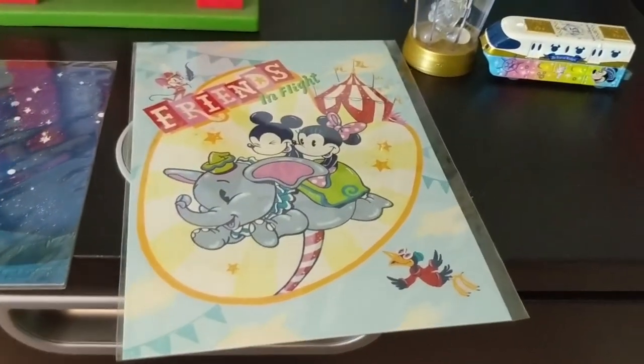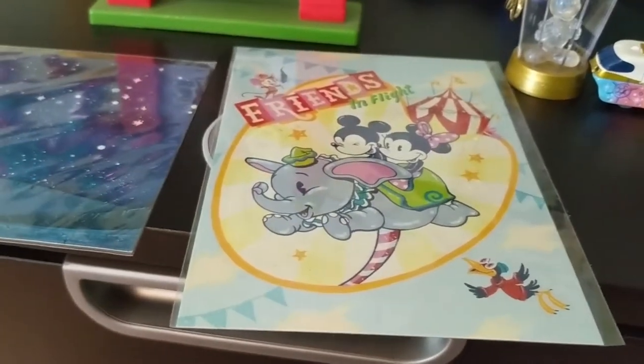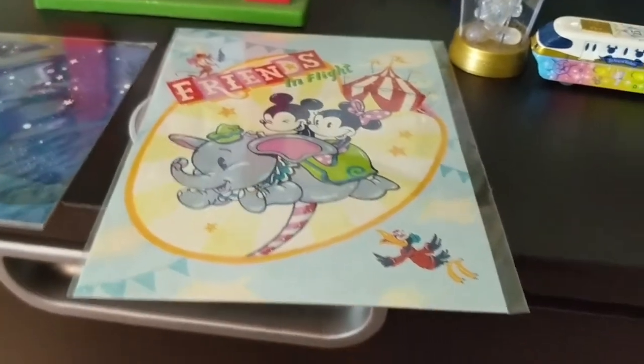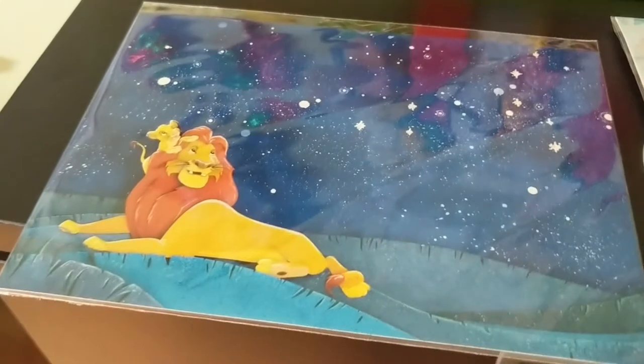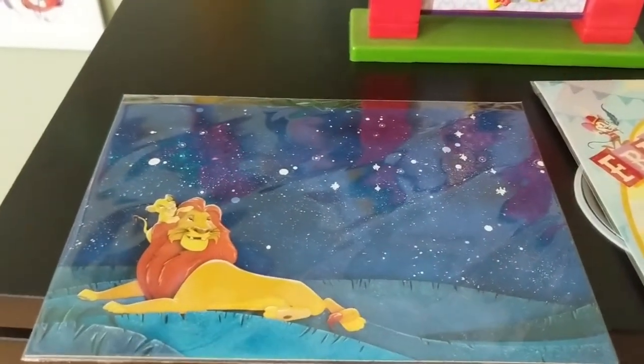I actually have two more prints that I have not yet put on my wall. This one says Friends in Flight and it's Mickey and Minnie on Dumbo — one of my daughter's favorite rides at Disney. I got this because I want to put it up on my wall with a picture of her; I just have to have it framed. And then this one I love — this is Simba and his father Mufasa looking up at the stars. It's just gorgeous. I'm a big Lion King fan, and so is my daughter.